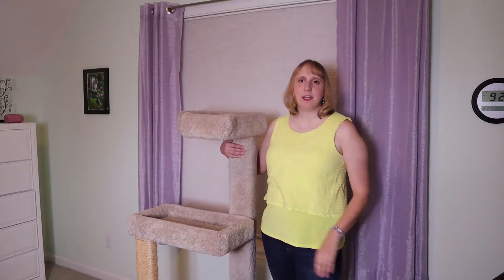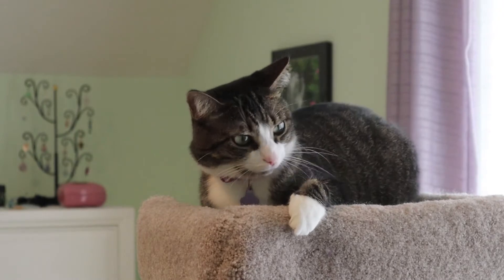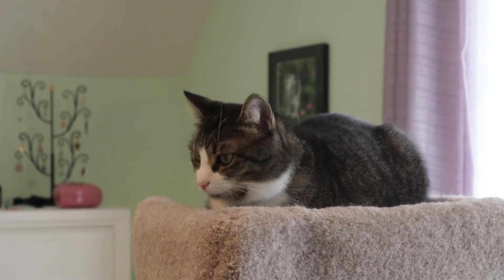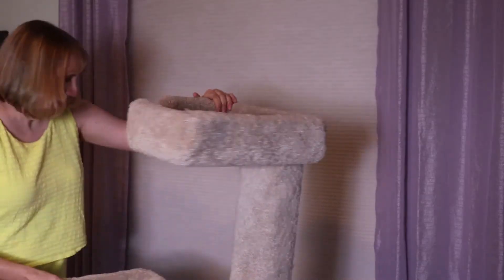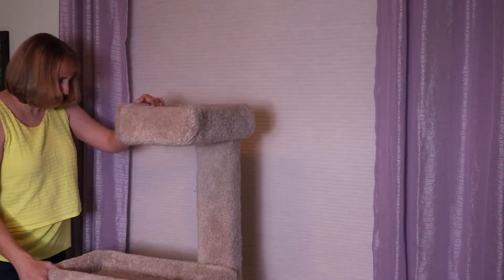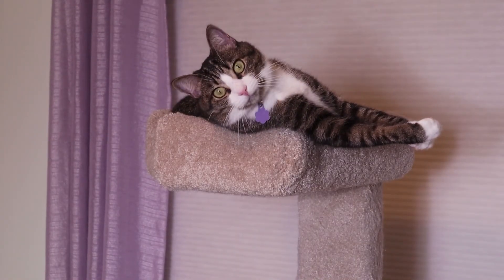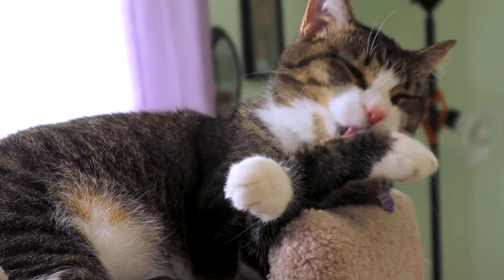I have been very happy with my cat tower investment. My cat has used it almost every single day for the past three years. There was a time when she got a little tired of it and stopped using it for a few weeks, so I moved it to another location right in front of the window so she can look out while using it, and she immediately started using it again.